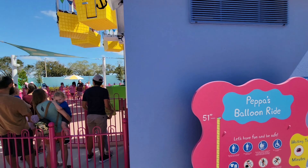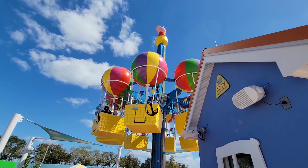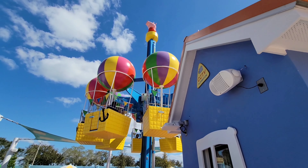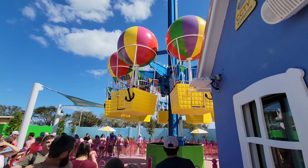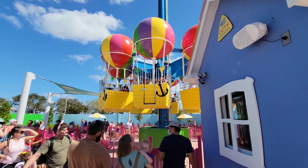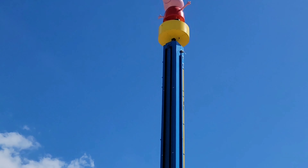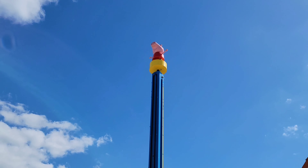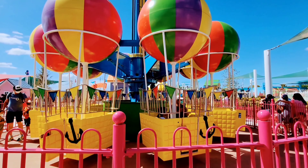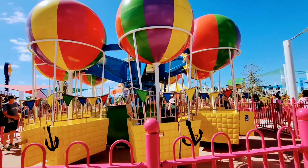You gotta be 51 inches to ride it, but look how cool it looks — we're gonna go on this cool ride. As you can see, this balloon ride is a very exciting balloon ride, just like the one in the Peppa Pig show. You can see the Peppa Pig sitting on the top, and the balloon ride goes all the way to the top where the Peppa Pig sits. This very colorful balloon ride is very eye-catching to the people at the theme park.